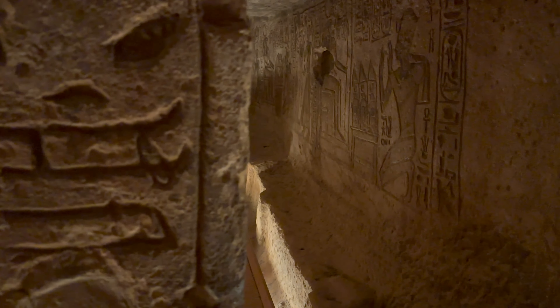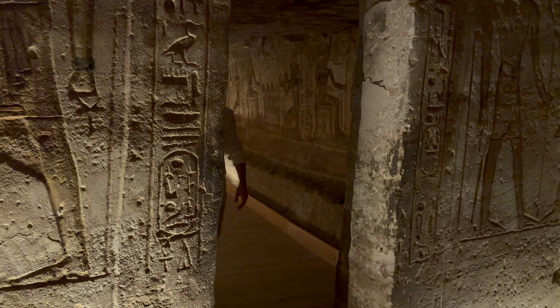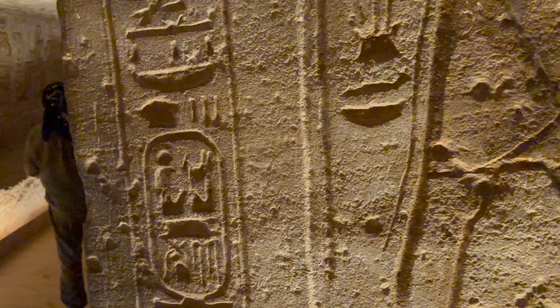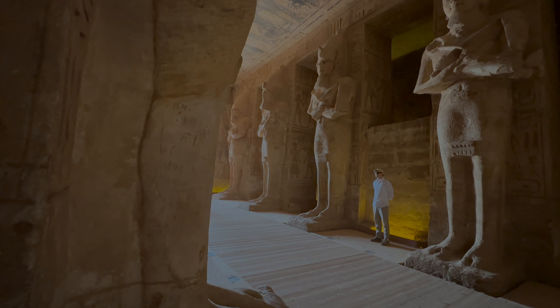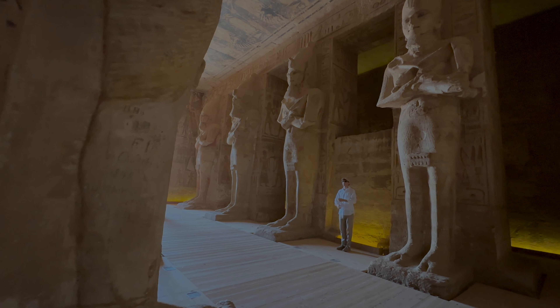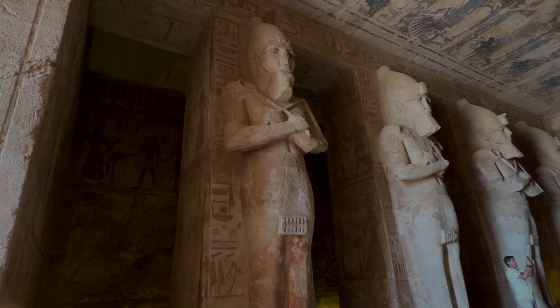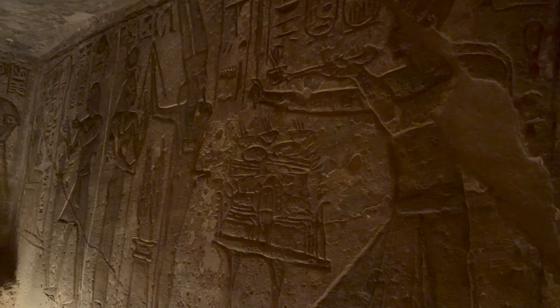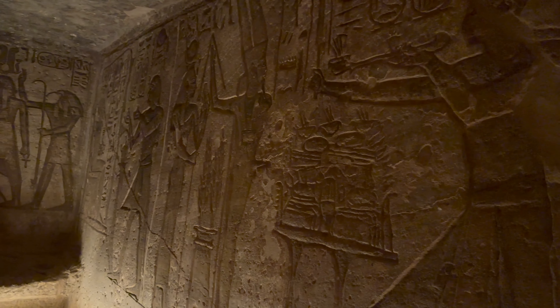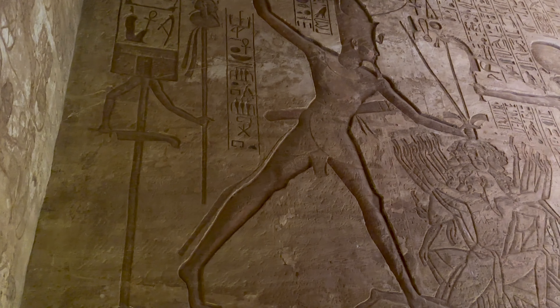The inside of the temple is quite complex and unusual because of all of these internal chambers. When you first enter the temple you'll walk into the Hypostyle Hall. The roof of the Hypostyle Hall is supported by eight gigantic deified statues of Ramses II. The walls are totally covered in these incredible images telling a story of the various military campaigns that Ramses had been involved in.